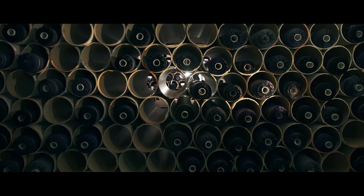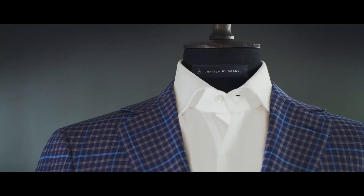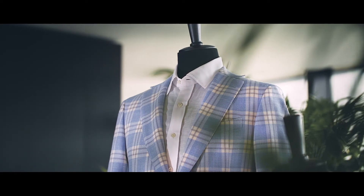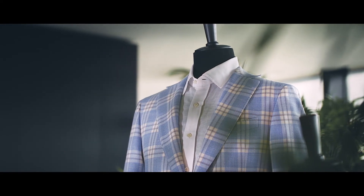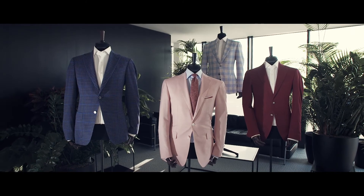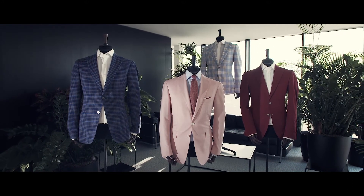Light fabrics with a natural stretch that guarantees freedom of movement. Bold and intricate designs blended to perfection with colourful palettes. Skabal's 2018 Spring Summer Jacketing Collection is a breath of fresh air that will make the modern gentleman stand out under the sunlight.